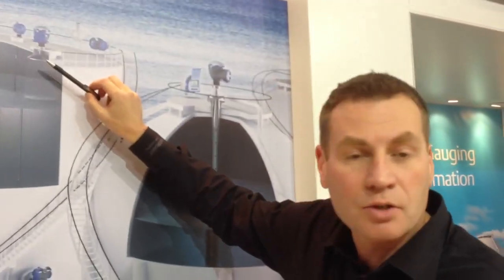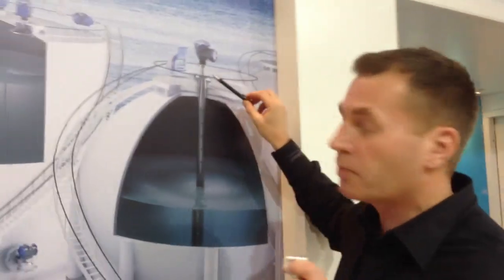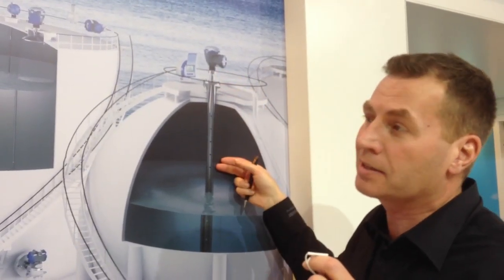We also have a parabolic antenna that goes into the manways on a fixed roof tank, and we have a special version for pressurized LPG and LNG tanks that we also put in a stilling well like this.